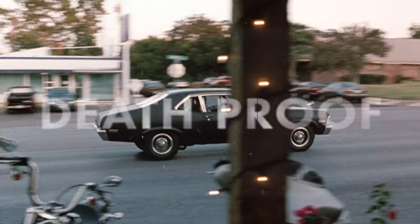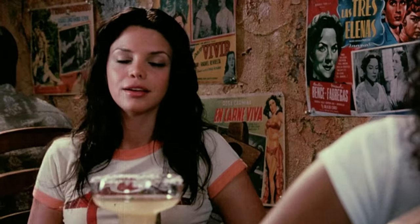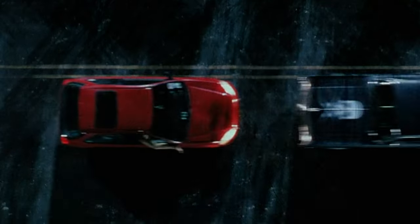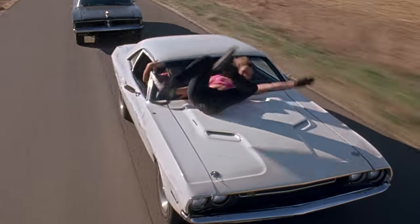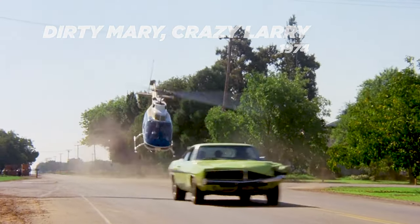Coming in at number two, Death Proof is Quentin Tarantino's homage to high-intensity 1970s car chase flicks, replete with deliberate errors, film scratches, and blemishes for that authentic schlock B-movie look. The movie is split between long conversations amongst groups of women and some very wicked car action scenes. The first features Stuntman Mike, played by Kurt Russell, terrorizing a group of friends in his death-proof modified 1970 Chevrolet Nova stunt car. Later, Stuntman Mike reappears in a 1969 Dodge Charger to have a go at a 1971 Dodge Challenger in a long, over-the-top chase sequence that absolutely annihilates both cars. The entire chase scene is a tribute to other classic movies we all know and love.